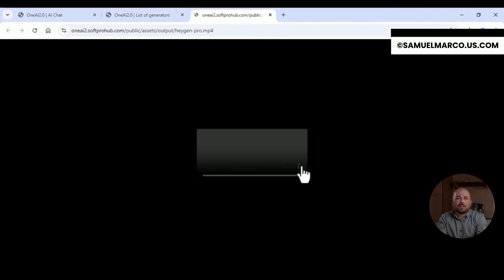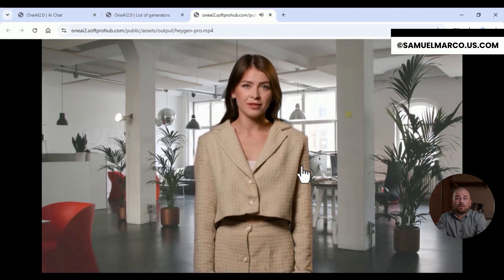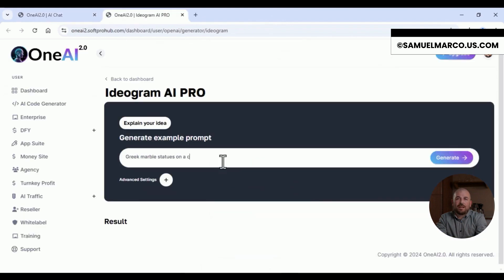Whether you're a creator, marketer, designer or entrepreneur, OneAI 2.0 gives you the power of an entire AI studio in your hands. Unlock your potential. Power your projects. This is OneAI 2.0.